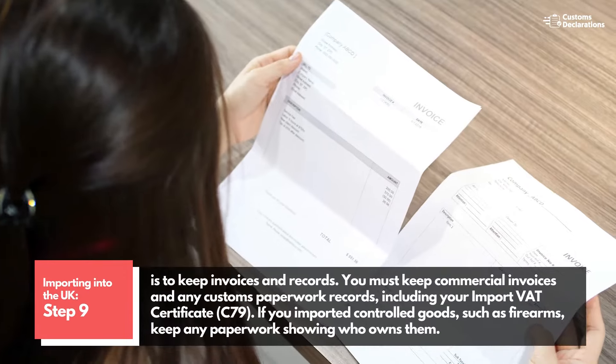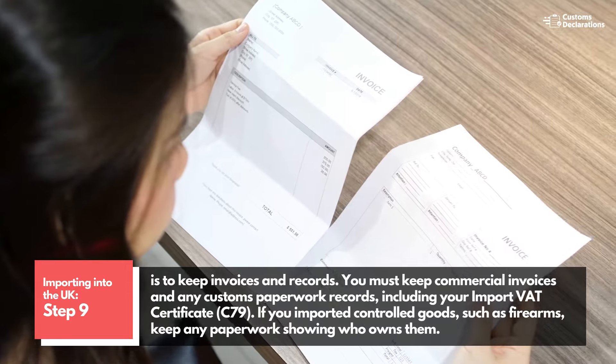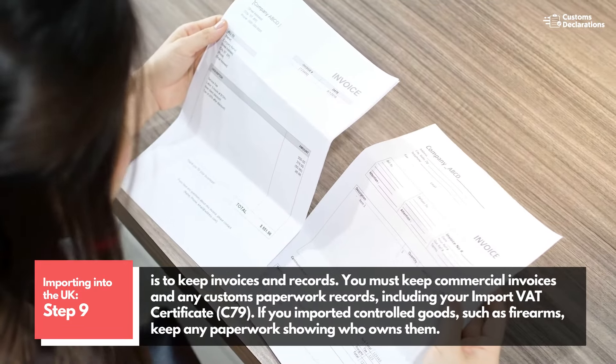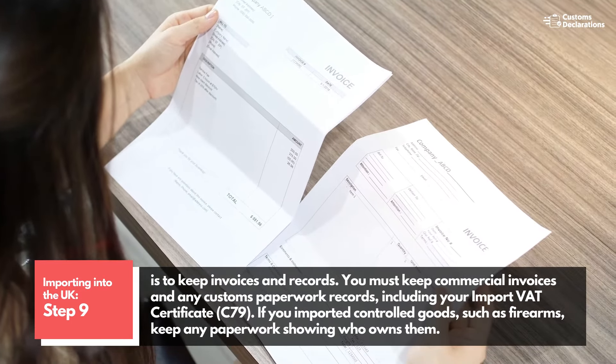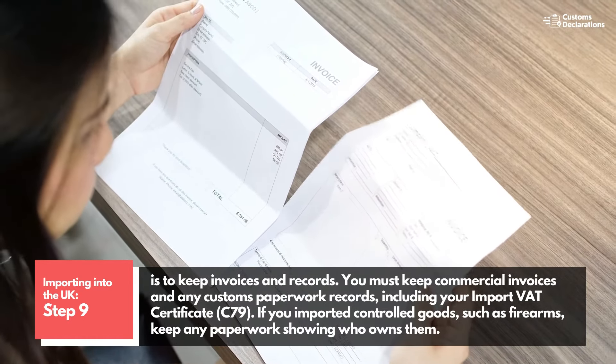Step 9 is to keep invoices and records. You must keep commercial invoices and any customs paperwork records, including your import VAT certificate. If you imported controlled goods, such as firearms, keep any paperwork showing who owns them.